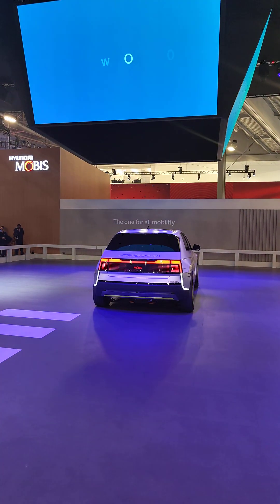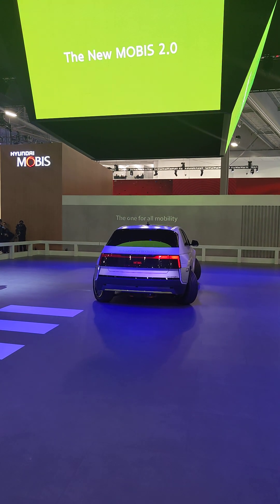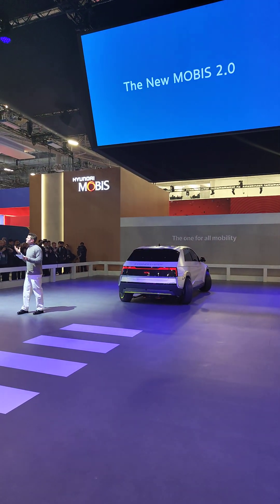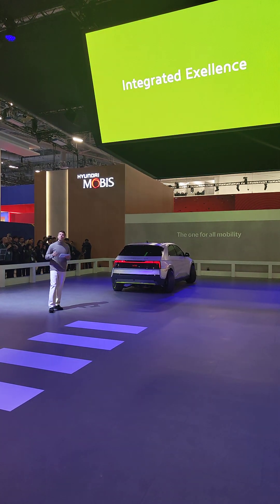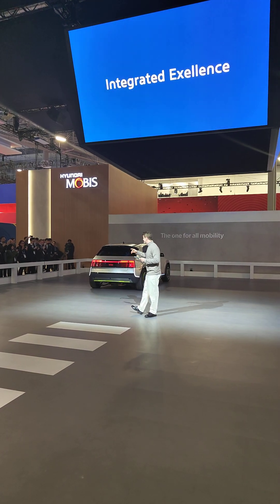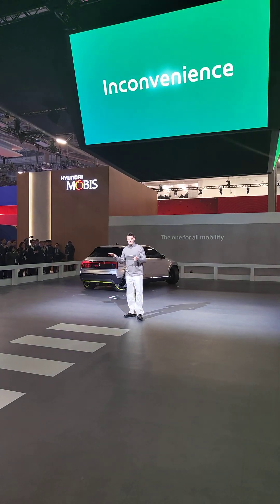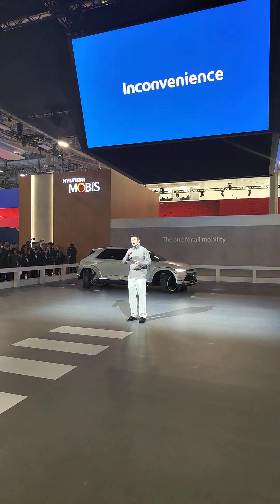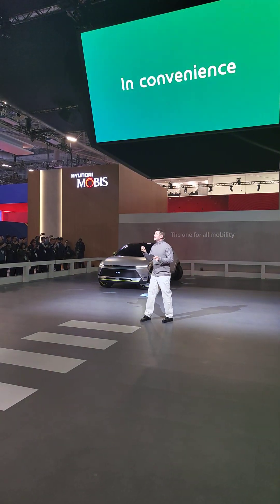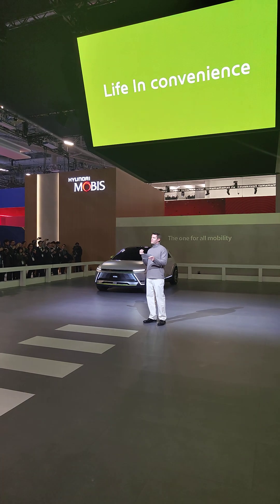Last year at CES we ushered in the new Mobus, highlighting a leap forward to a mobility platform provider that offers integrated platform solutions. This initiative partners a multitude of technologies to provide customized mobility solutions. Now this year at CES we are turning the new Mobus vision into reality. We started our research from the smallest aspects of daily life, aiming to utilize our technology to smooth out the inconveniences of travel and turn every journey into a seamless and happy experience.